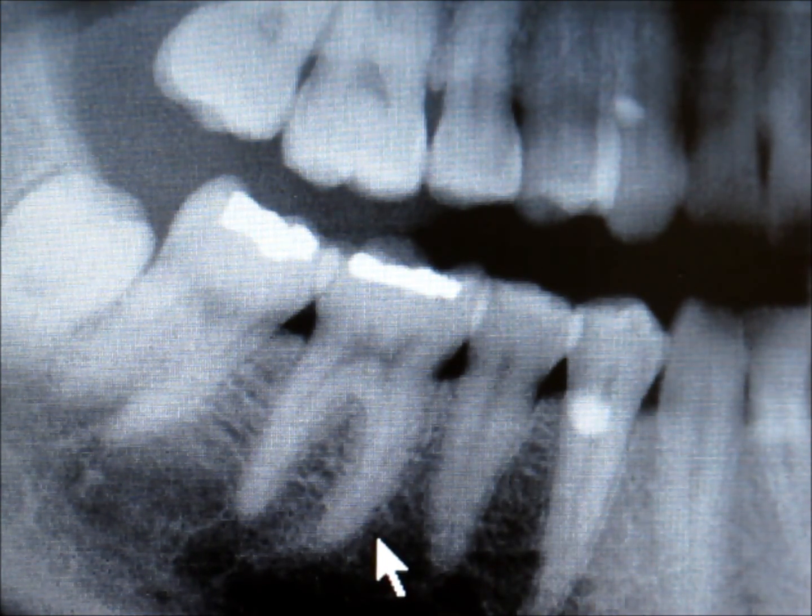Now, sometimes if the teeth are not regularly cleaned you can get buildup on the surface of the tooth, which can cause the bone to dissolve away — I'll show you some x-rays of that in a bit — so there's less holding the tooth in place. Eventually the tooth can become so loose and the bone and gum so infected that the tooth might need to be removed.